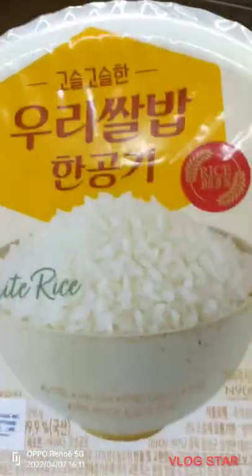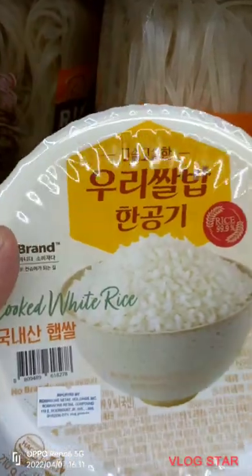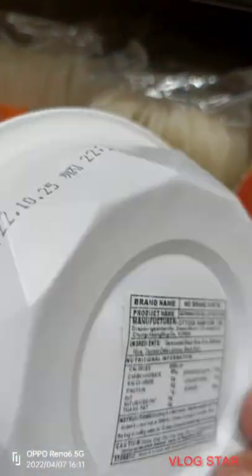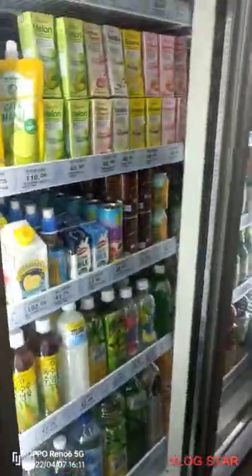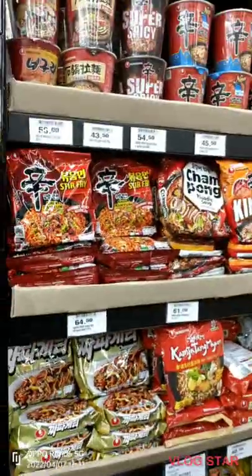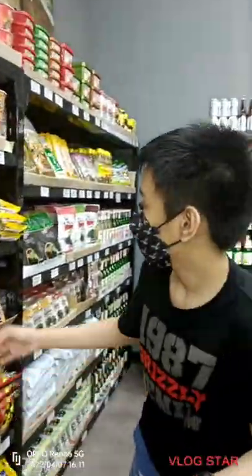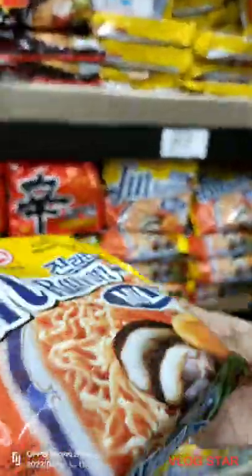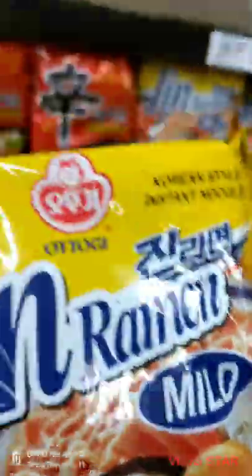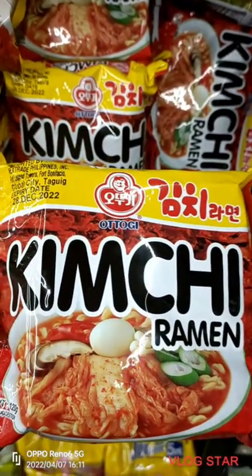Here, we have cooked white rice, and there is another one called germinated black rice. Here is where there are noodles — one of them is the gin ramen noodles, and another is kimchi ramen.